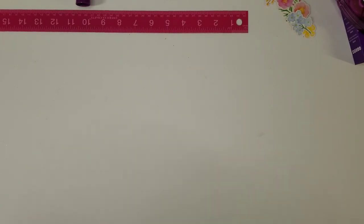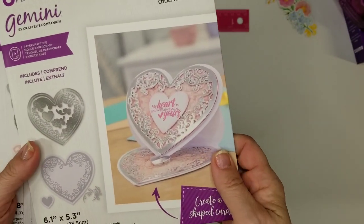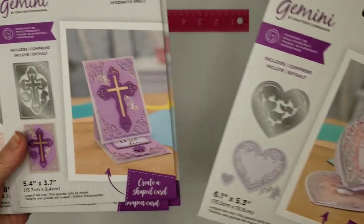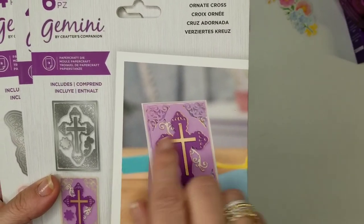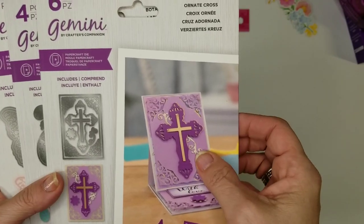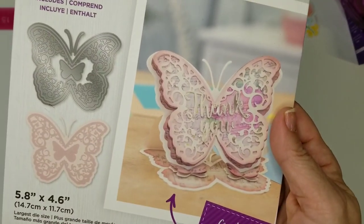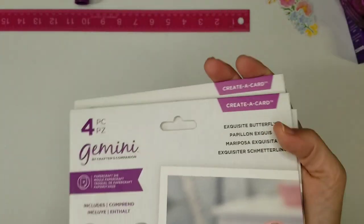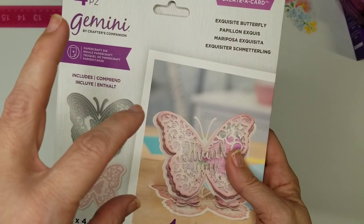Next are the Create-a-Card dies — these are just gorgeous. We have the heart, the cross, and if you didn't get them, get them for next year or for baptisms, communions, sympathy, weddings. The bunny for Easter for sure, and look at that — isn't that just gorgeous? Those were the four creative cards, and I believe they had these on the auto ship.